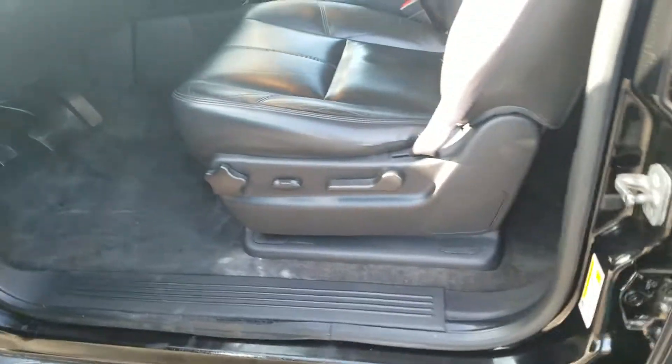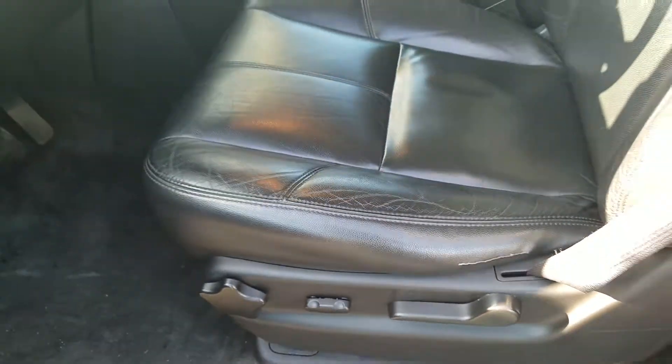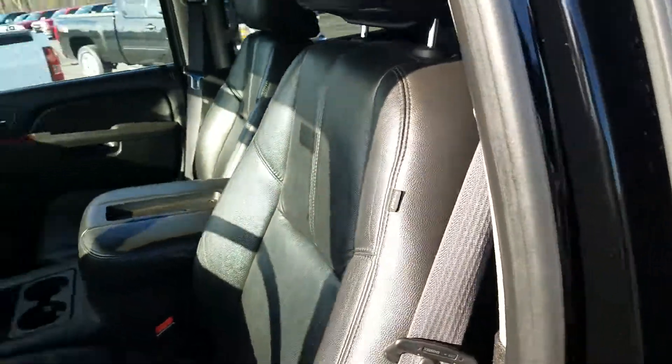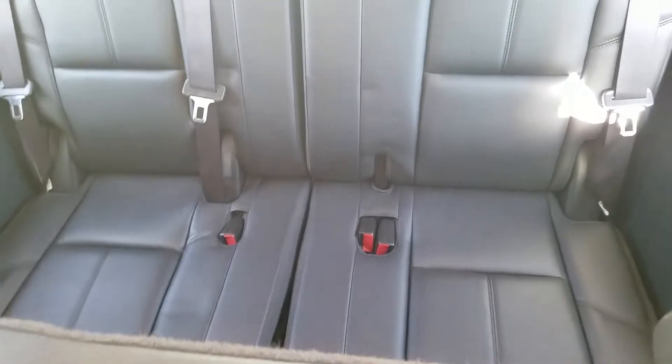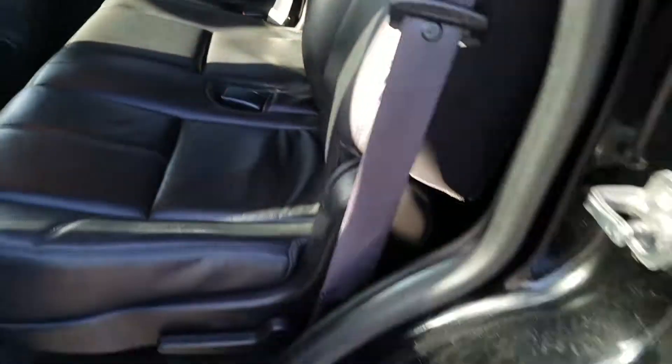Moving to the front driver interior, there is a little bit of a crack — looks like from people just sliding in and out of the front seat. It is a leather interior. In the rear driver interior, it is in good condition with no tears or rips in the leather material.